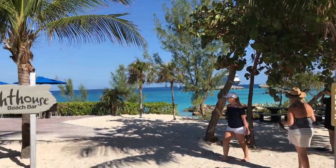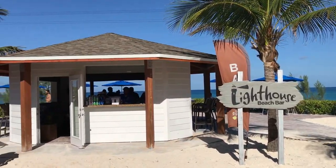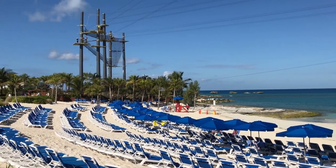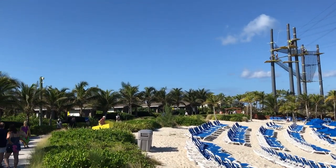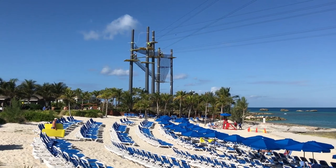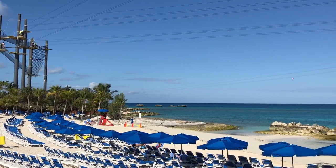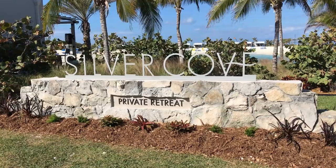Walking a little farther down Great Stirrup Cay you'll see a bar. There are several bars dotted along the beach, and the great thing is your drink package works at all of them. The farther you walk down the beach, the fewer crowds you'll find — a lot of the chairs are wide open. If you want to get away from the crowds, just head down the beach. There are several coves you can hop into and avoid being around so many people.